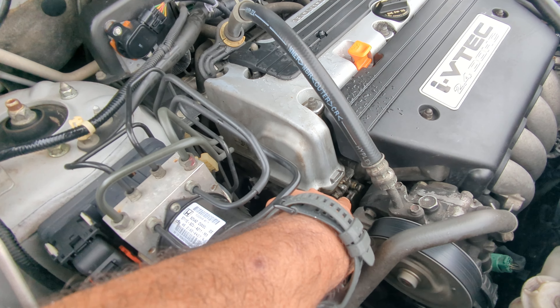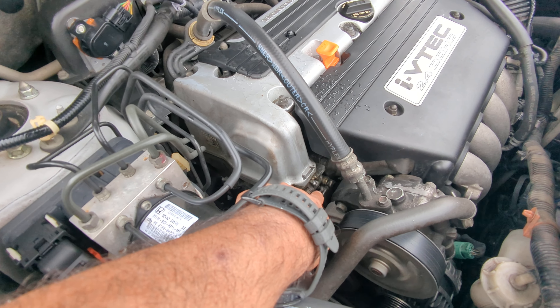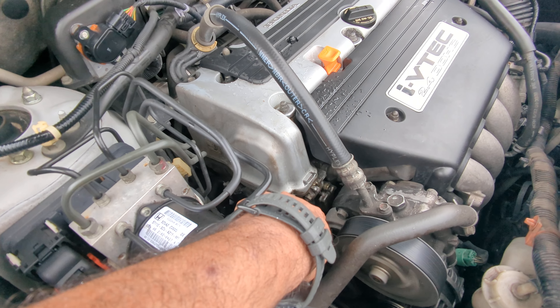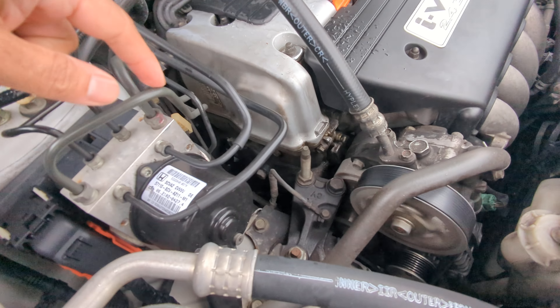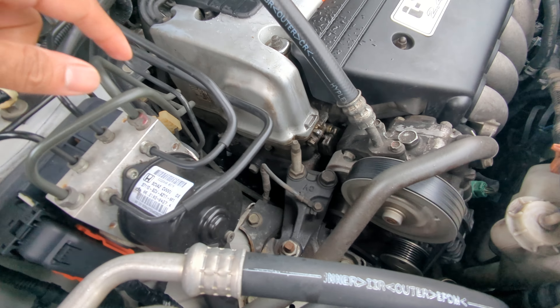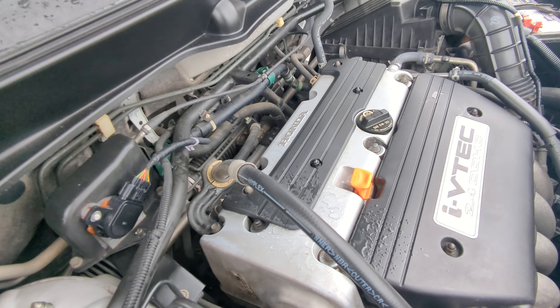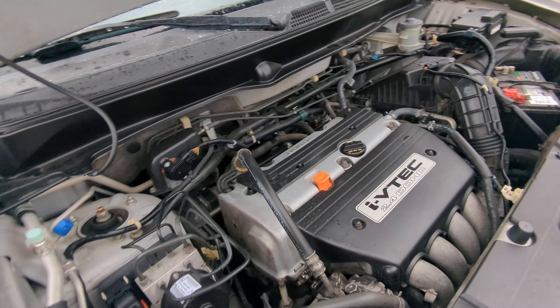There's one little leak right there on the VTEC valve cover. Whenever you do that, you change that cover, you change your tensioner, your pulley, and then you do your main seal — that's usually what I do, and that way you can prevent a lot of problems. But man, this thing looks clean, sounds clean, a lot of original parts.